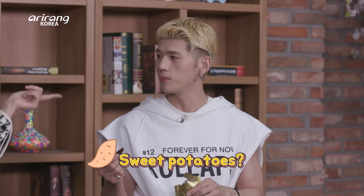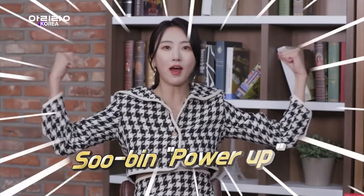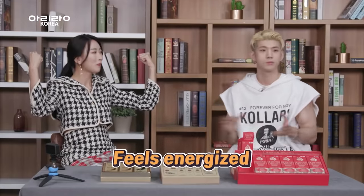It tastes like sweet potato — sweet and bitter jelly. Power up! I feel more awake now. The texture is completely different from the Hongxam extract.